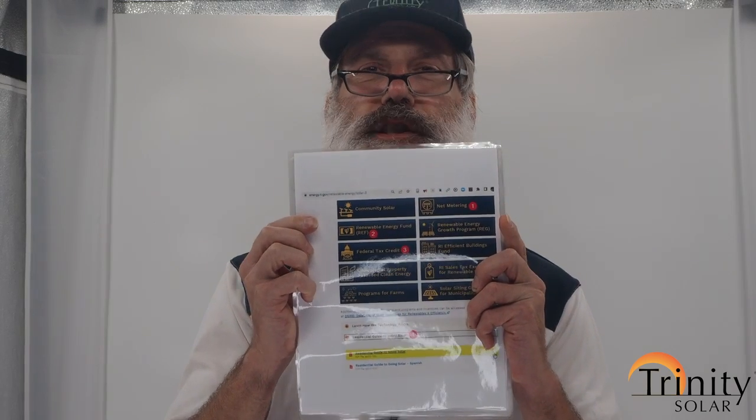I work for Trinity Solar, but I'm also a solar stakeholder with Rhode Island's energy office. I tell everybody I meet that if you live in Rhode Island, you should download the residential guide on how to go solar. Just google 'Energy Office Rhode Island' — the OER, Office of Energy Resources — and you can click on the solar page.